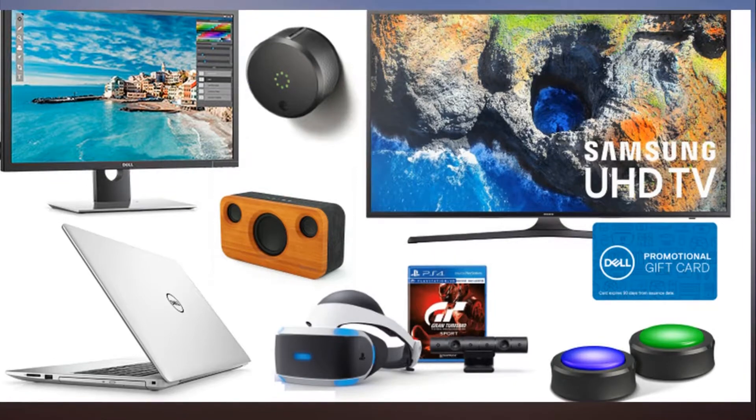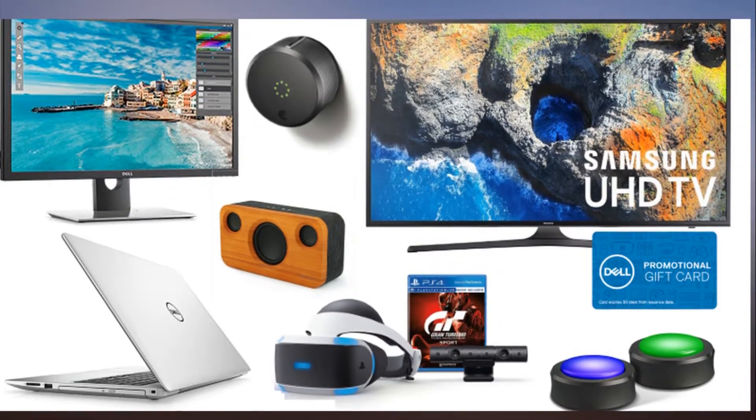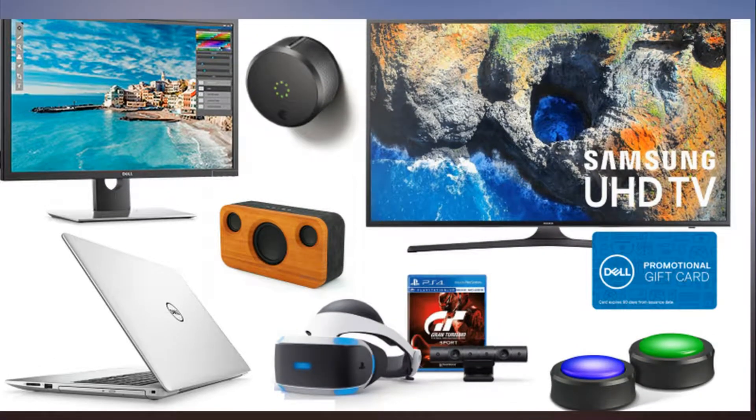Green Monday may be a totally made-up holiday, but the sales are real — so real, in fact, that they're still going strong. If you've still got some people to shop for, or are just looking for some stuff for yourself, we've rounded up the best deals on tech products we could find today, from Amazon gadgets to 4K TVs to a pet DNA kit.